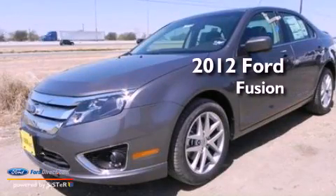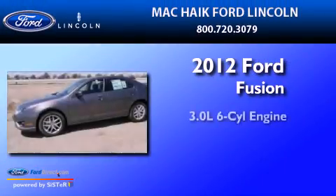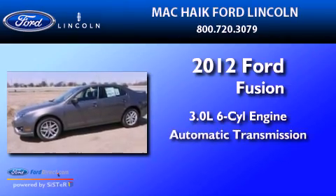This is a brand new 2012 Ford Fusion. It has a 3.0-liter six-cylinder engine and an automatic transmission.